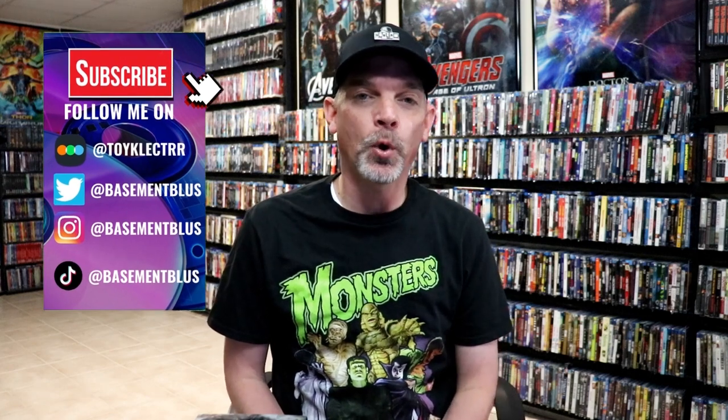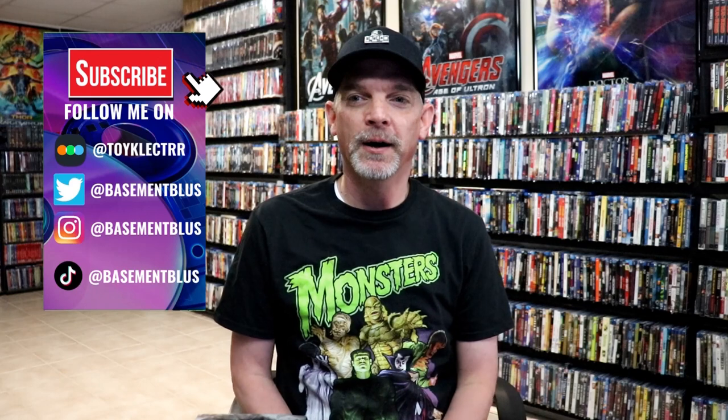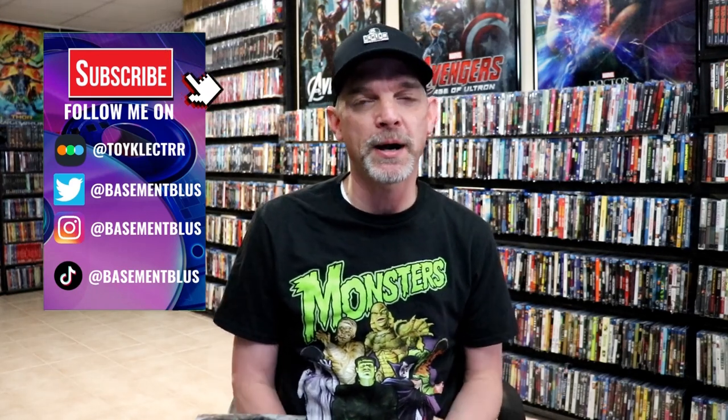Hey, Tony here. For today's 31 Days of Horror, I'm going to show you all of my Universal Monsters films that I have in my collection. There are still books, box sets, and 4K releases, so I wanted to take time today to show you all the ones I have.